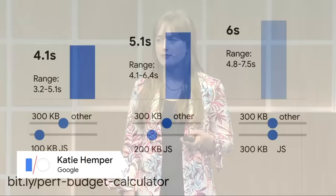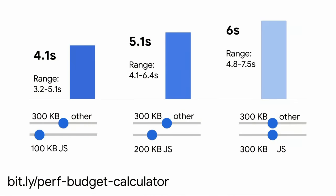For example, a site with 100 kilobytes of JavaScript and 300 kilobytes of other resources typically has a four-second time to interactive. For every additional 100 kilobytes of JavaScript, that time to interactive increases by one second. No two sites are alike, so in addition to providing an estimate, the Calculator provides a time to interactive range representing the 25th to 75th percentile TTI for similar sites.